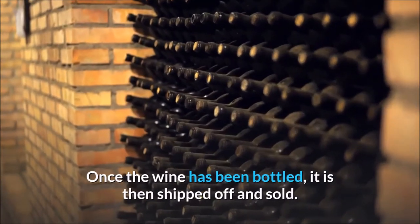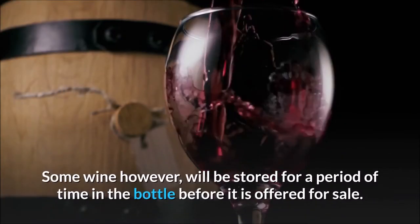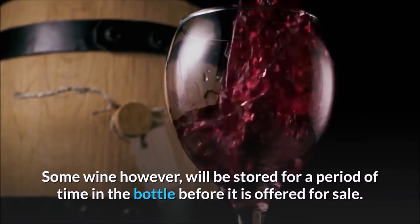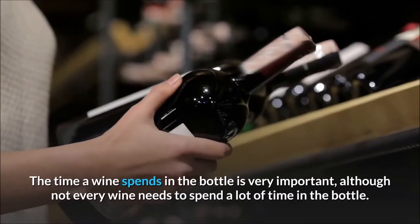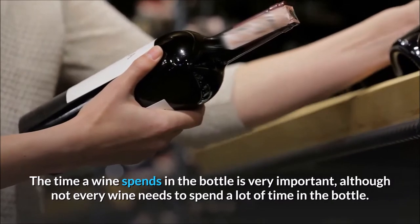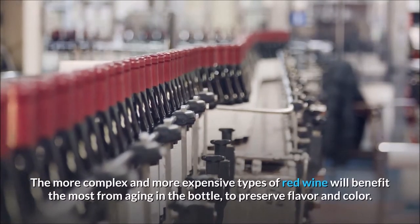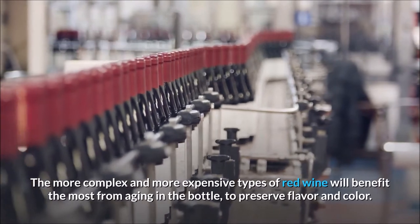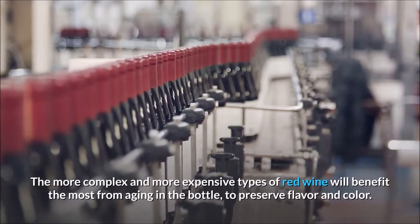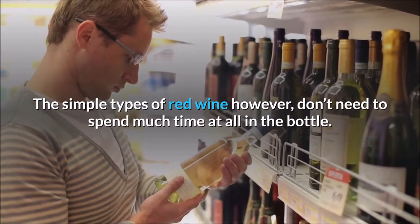Once the wine has been bottled, it is then shipped off and sold. Some wine, however, will be stored for a period of time in the bottle before it is offered for sale. The time a wine spends in the bottle is very important, although not every wine needs to spend a lot of time in the bottle. The more complex and more expensive types of red wine will benefit the most from aging in the bottle to preserve flavor and color. The simpler types of red wine, however, don't need to spend much time at all in the bottle.